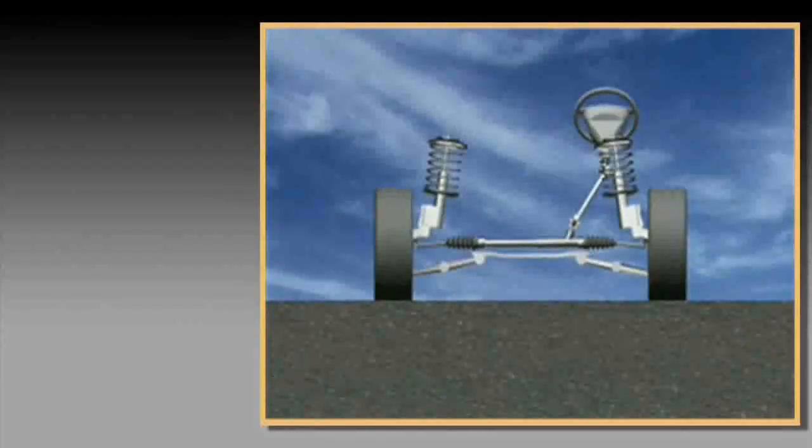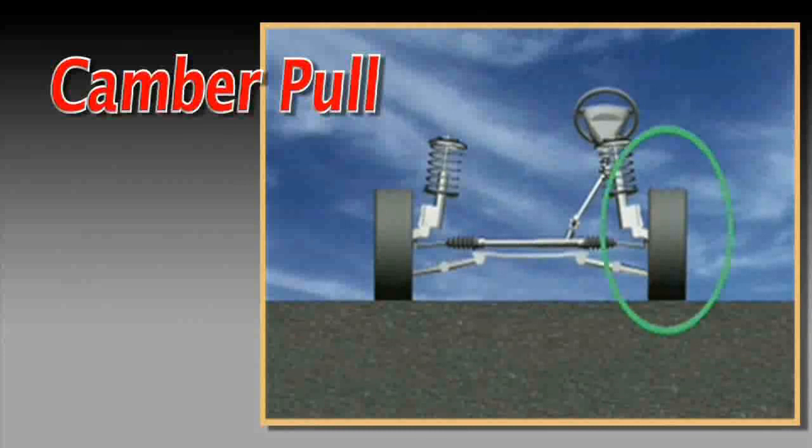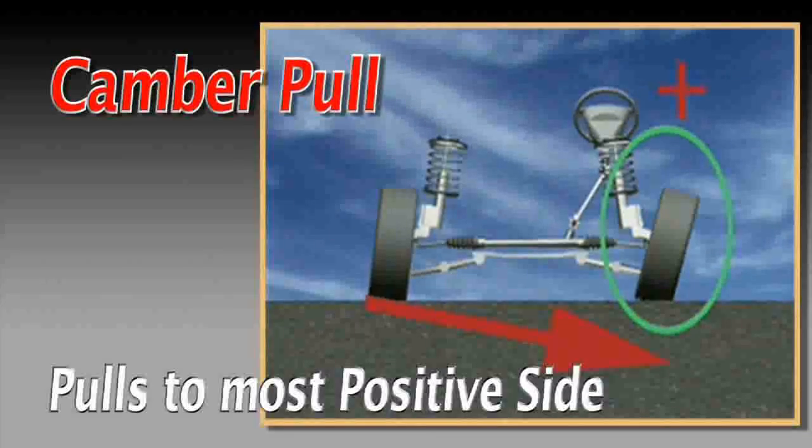As a rule of thumb, a camber pull will typically direct the vehicle towards the side with the most positive setting.